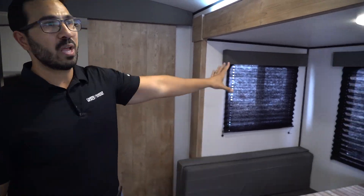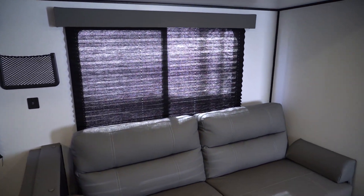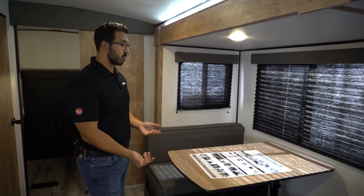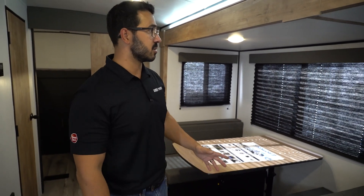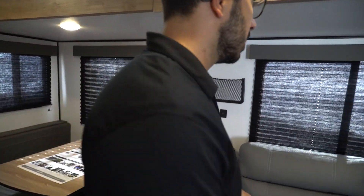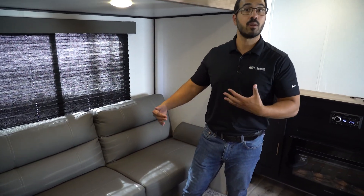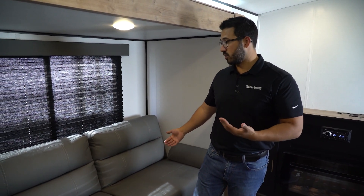Back out, you have nice big windows letting in a lot of natural light. The dinette is removable — it pulls out and swings down, so you can place it in front of the sofa as a coffee table, or swing it down into a bed for additional sleeping space. Between the two windows is a little net for your cell phone with USB ports to charge. The jackknife-style sofa also drops down into a bed.